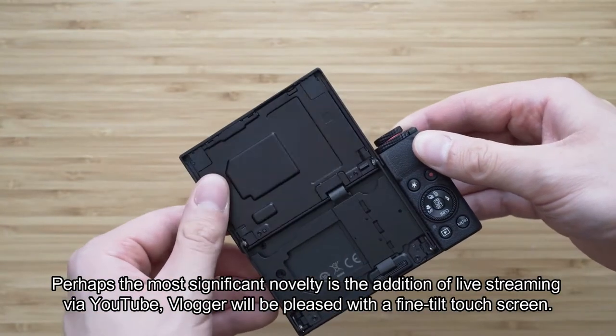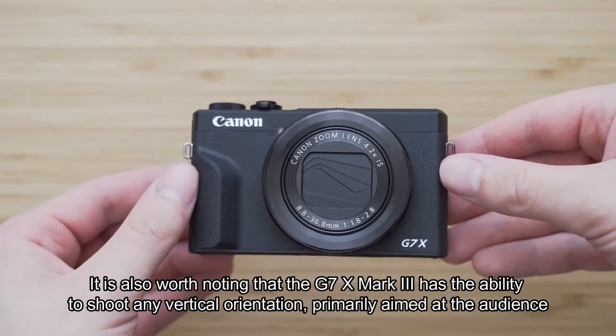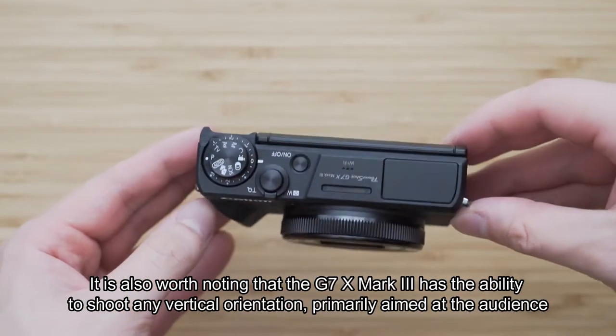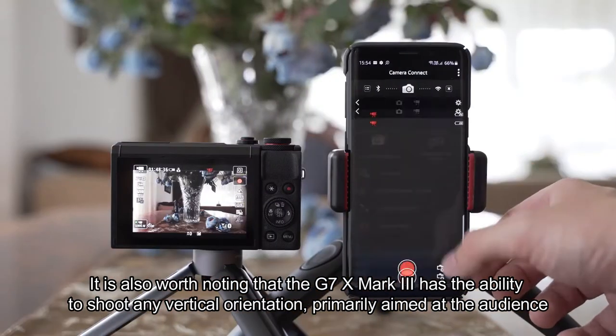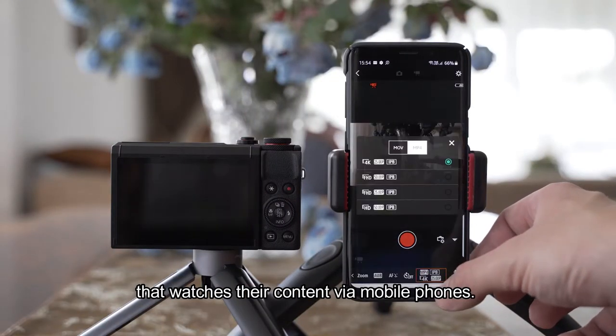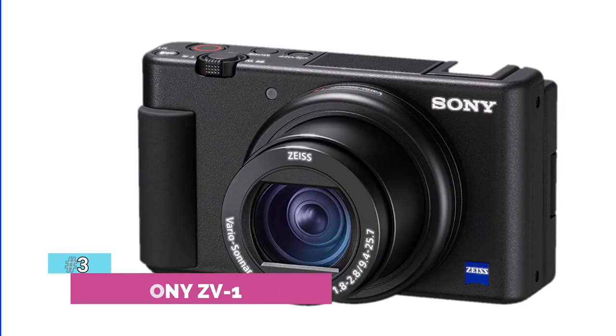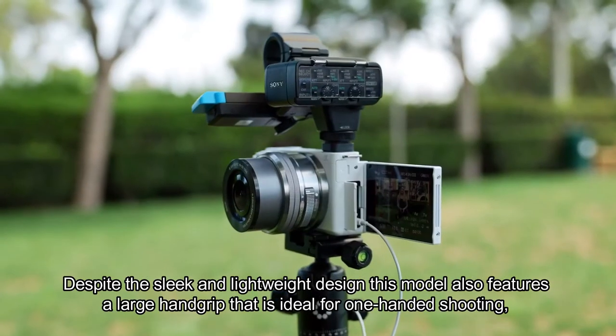Perhaps the most significant novelty is the addition of live streaming via YouTube. Vloggers will be pleased with the fine tilt touchscreen. It's also worth noting that the G7 X Mark III has the ability to shoot in vertical orientation, primarily aimed at the audience that watches their content via mobile phones.